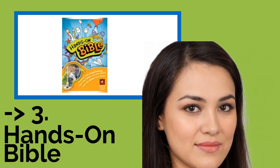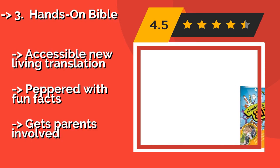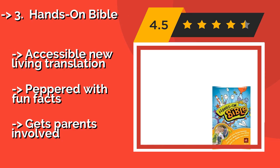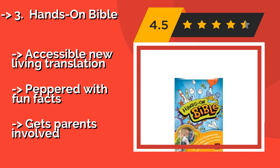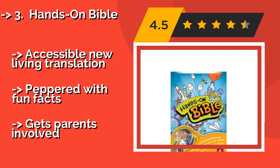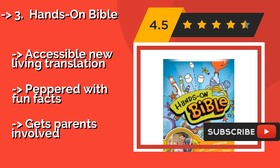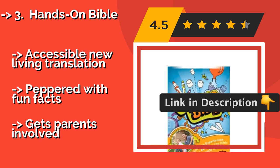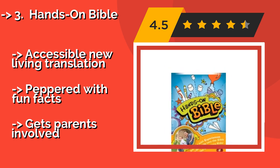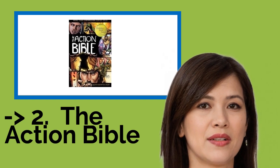The Hands On Bible, approximately $21, is as much an activity center as it is a copy of the good book. It comes packed with science experiments, tasty snack recipes, activities, and journaling, making it a great way to keep elementary school-aged kids interested while teaching them about God. It features an accessible New Living Translation peppered with fun facts, and gets parents involved.